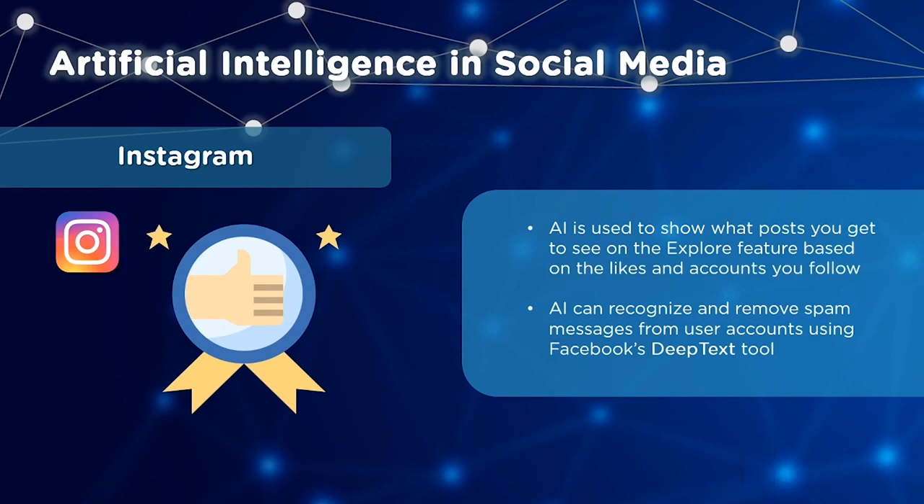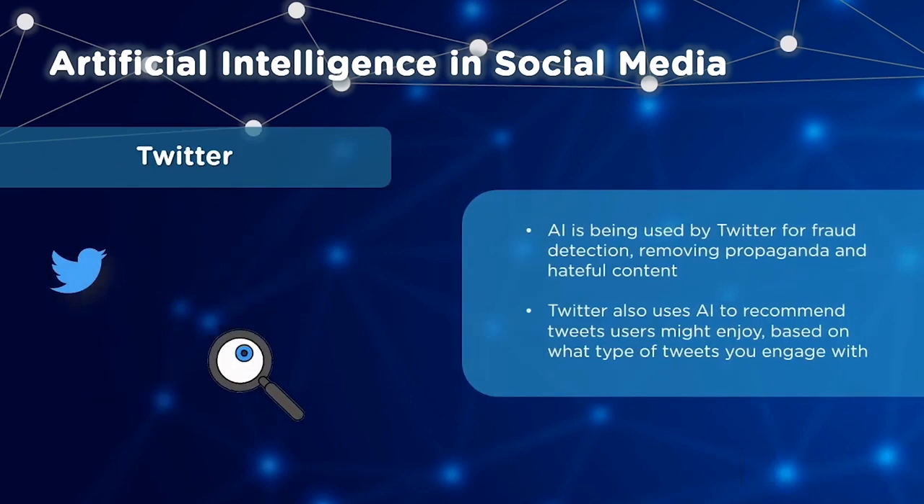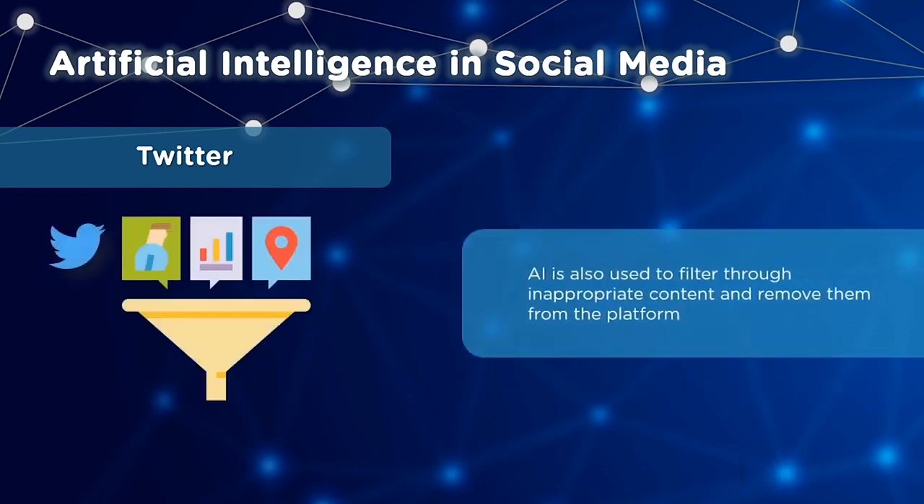AI is also used on Instagram for handling cyberbullying, checking content based on hashtags from other users. On Twitter, AI is used to determine fraud, propaganda and hateful content on the platform. It is also used to recommend tweets users might enjoy, filter and remove inappropriate content, and automatically crop images based on face recognition.